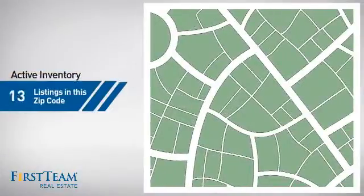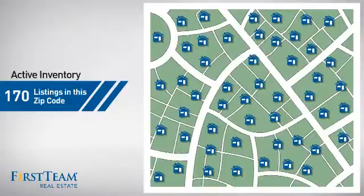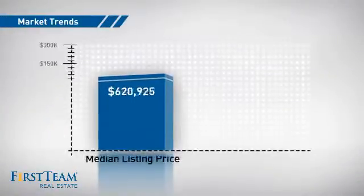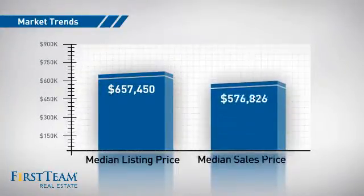Wondering how it stacks up against the competition? There are now 170 homes on the market within this zip code, with a median list price of just over $650,000 and a median sale price of just over $575,000.